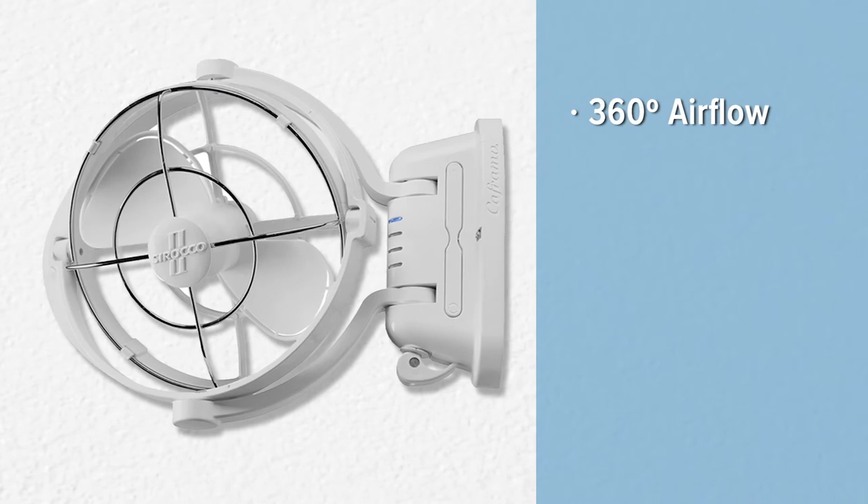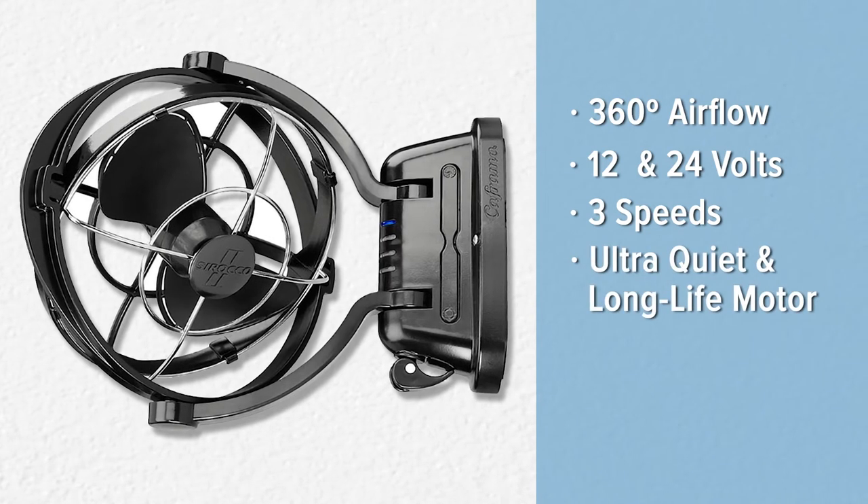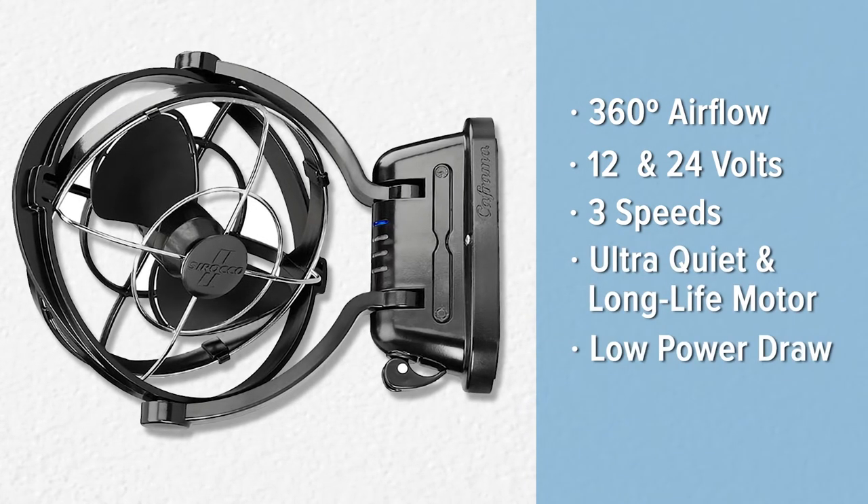They also make some pretty good fans, like the Sirocco 2 — a fan with 360-degree airflow. It runs on 12 and 24 volts, has three speeds, and an ultra-long life motor with extremely low power draw.